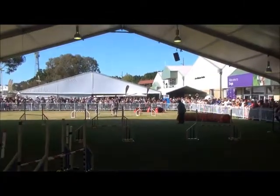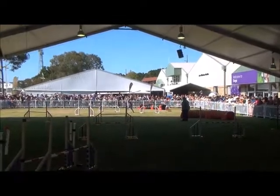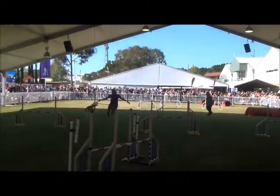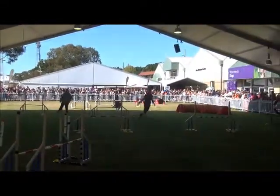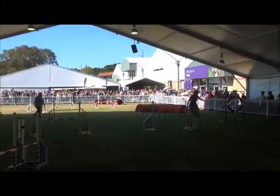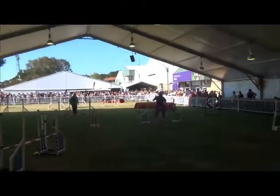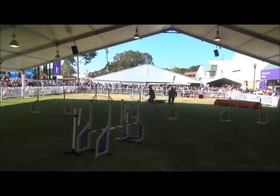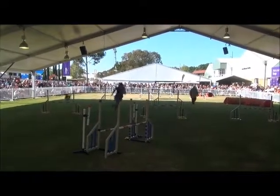Oh my goodness — can she pull off the tunnel? Yes, she can. Sends him back in. Now she must get to do a speed run. She's got to switch her brain back on because she needs to have him under super control. Can she bring him in that tiny little gap? He's a big dog — yes, she can. Get out of the way! Here she comes.